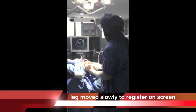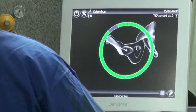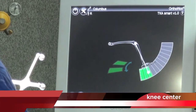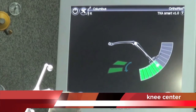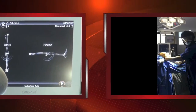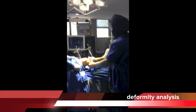The most difficult step — to find the hip center during navigated knee surgery — is demonstrated as Dr. Harpreet carefully moves the knee. That's the zeroing in on the hip center. The center of rotation of the knee is also located by navigation.